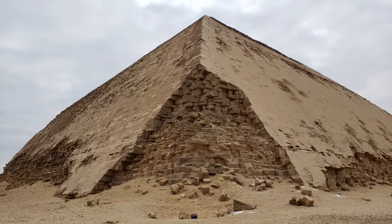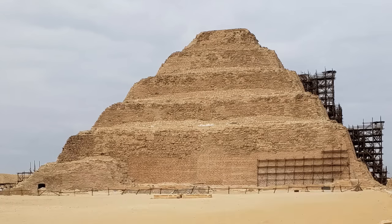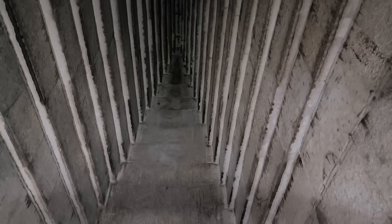In the fourth video of this series, we will be visiting the pyramids at Dashur and Saqqara to compare their design and construction, and exploring the interior of the Red Pyramid.